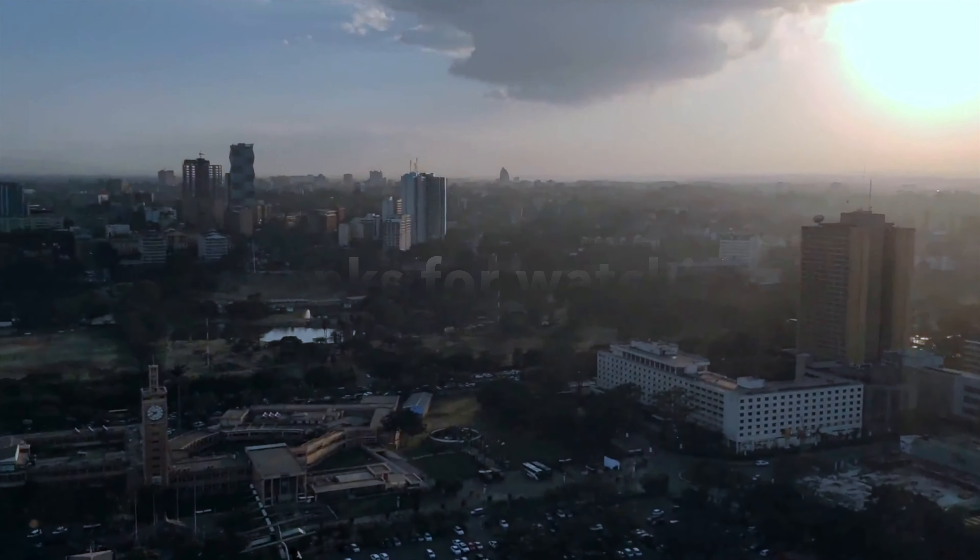Be aware: there are scams where someone says 'I have plenty of jobs, call me, we have lots of vacancies.' Basically when you call them, it's a big scam. This is Nairobi Panorama.